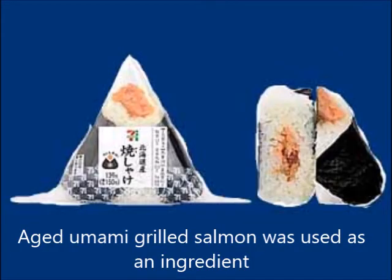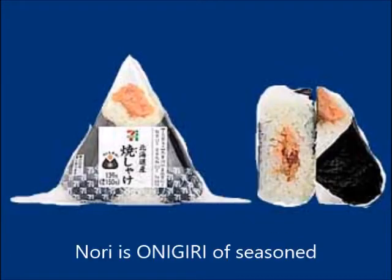To make this onigiri, aged and flavorful grilled salmon is used as the main ingredient. The nori is seasoned onigiri.